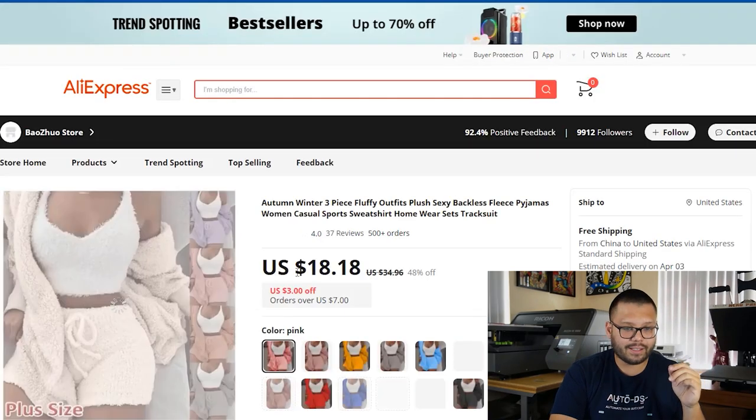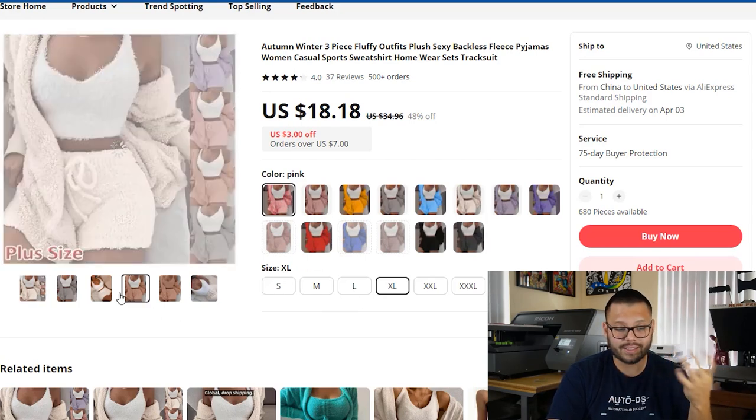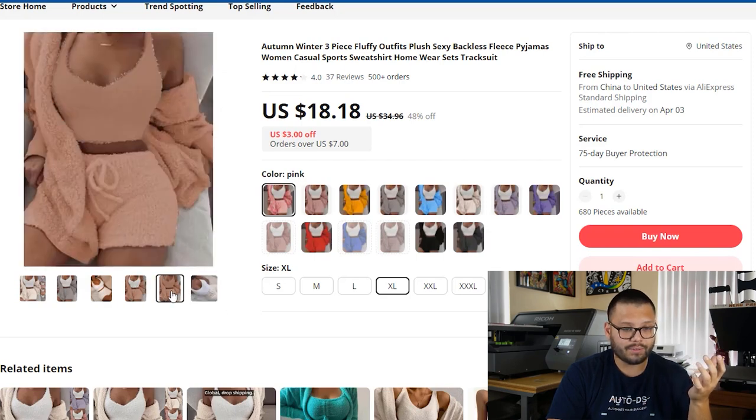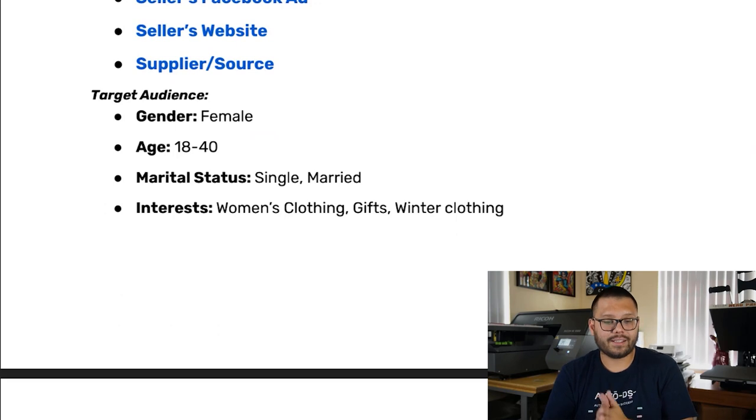On AliExpress, this is selling for $18.18 with free shipping, and the shipping takes roughly about a month. You have all the different color and sizing options, with some fairly similar images to the listing — probably what they copied from. Now let's check out the target audience. In this case, the gender is going to be female — pretty much all women between the ages of 18 and 40, single or married — and their interests are going to include women's clothing, gifts, and winter clothing. Winter clothing makes sense because it's a warm pajama set.